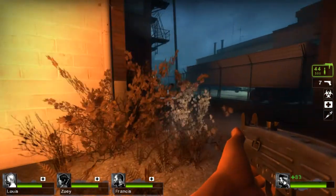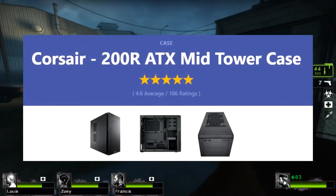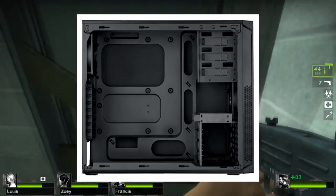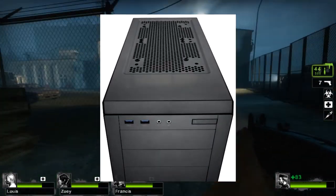And finally, the case that will be hosting all of these parts is the Corsair 200R ATX Mid Tower case. Corsair cases have a pretty positive reputation, and this case is no exception, getting around a 5-star rating in general. For our build, this case will be all we will really ever need from a case.